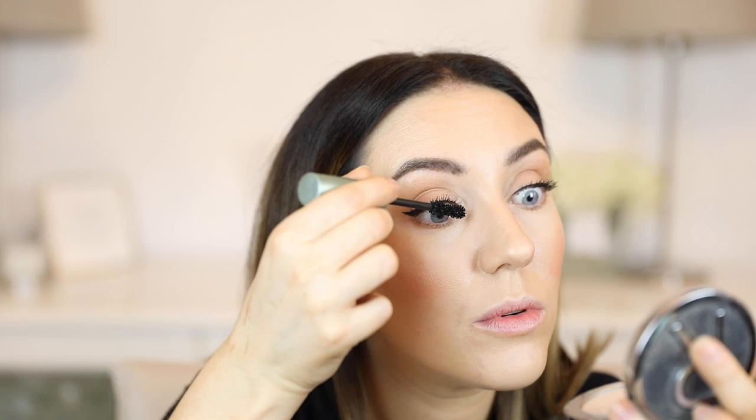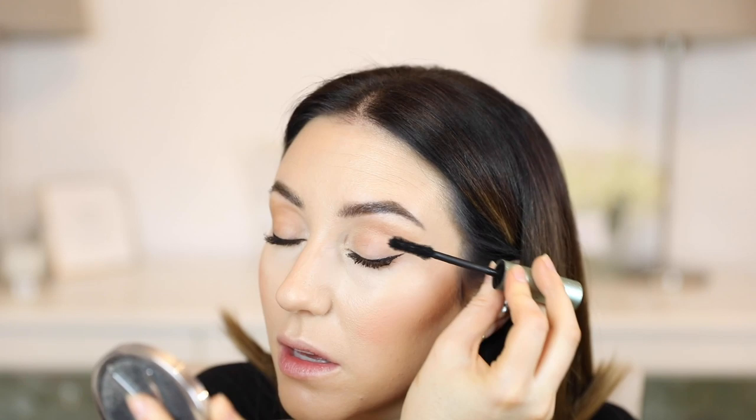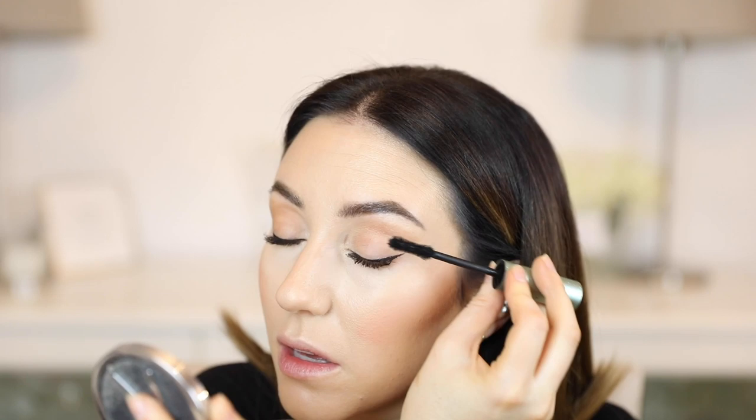I remember somebody early on when I started YouTube saying to me, how come you don't open your mouth when putting mascara on? I used to, then I realized it made no difference. I kind of just do this if I'm doing bottom lashes. One of my biggest issues with my makeup is it moving around and going into wrinkles — it's very annoying.